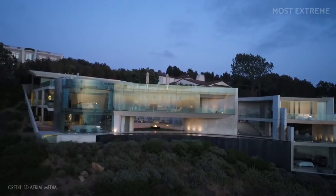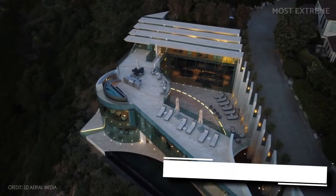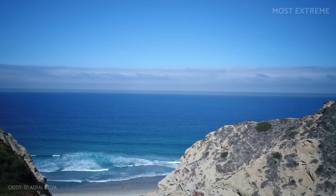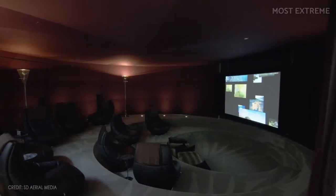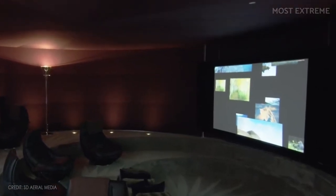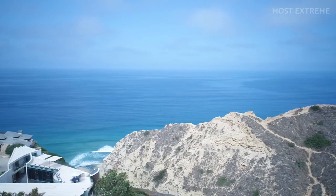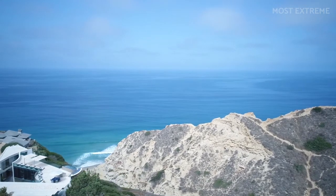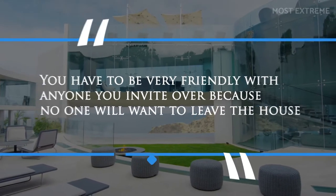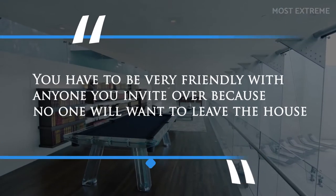This beautiful house has an amazing layout spanning up to 11,500 square feet. With its frameless glass, you can view the amazing surrounding water from anywhere in the house. It also has a theater with acoustic walls and ceilings and a high-definition digital projector. The house is dramatically perched high above the Pacific Ocean, and its listing agent Altman says that you have to be very friendly with anyone you invite over, because no one will want to leave.